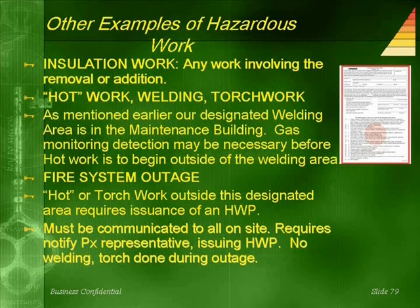Other examples requiring hazardous work permits include insulation work — any work involving the removal or addition of insulation — and hot work such as welding or torch work. Our designated welding area is in the maintenance building. Gas monitoring and detection may be necessary before hot work begins outside of the welding area.